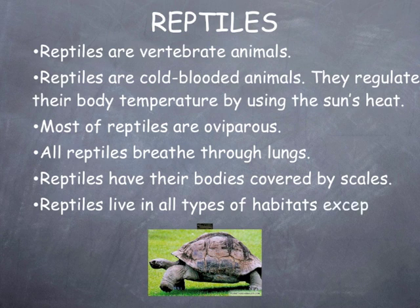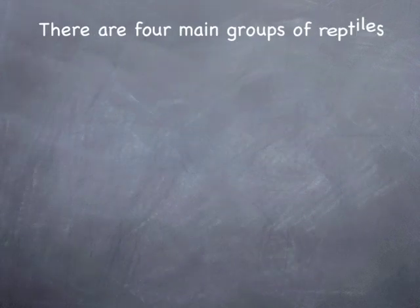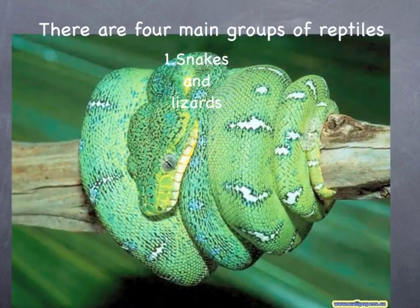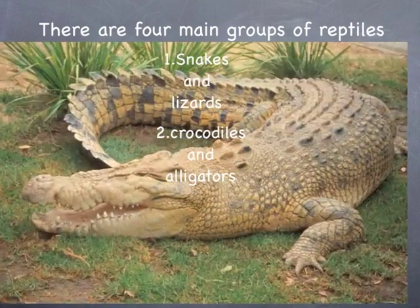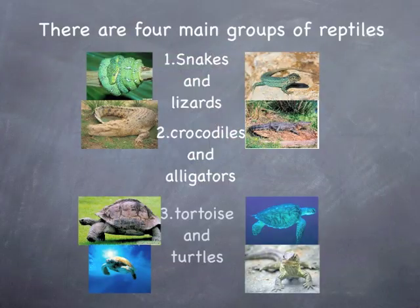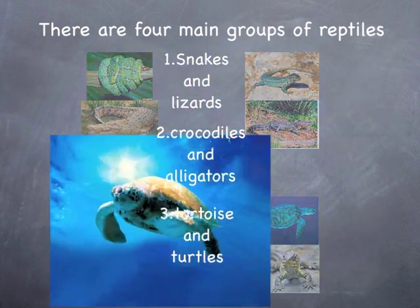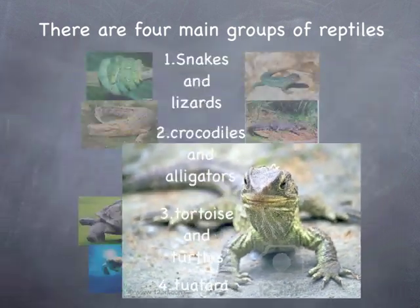Reptiles have their bodies covered by scales. Reptiles live in all types of habitats except polar ice and tundra. There are four main groups of reptiles: snakes and lizards, crocodiles and alligators, tortoises and turtles, and tuatara.